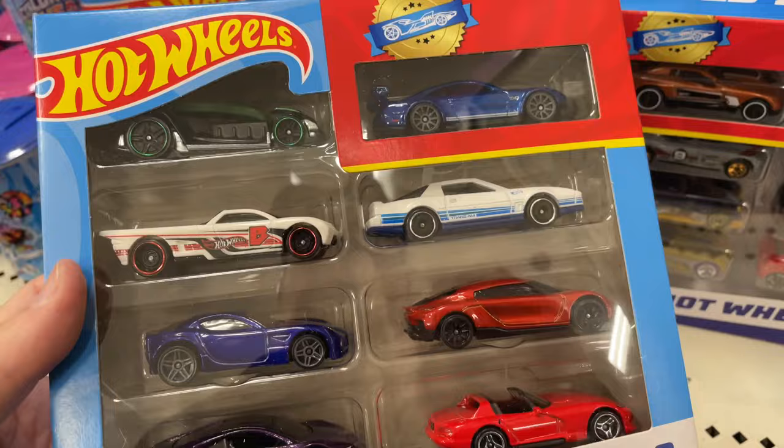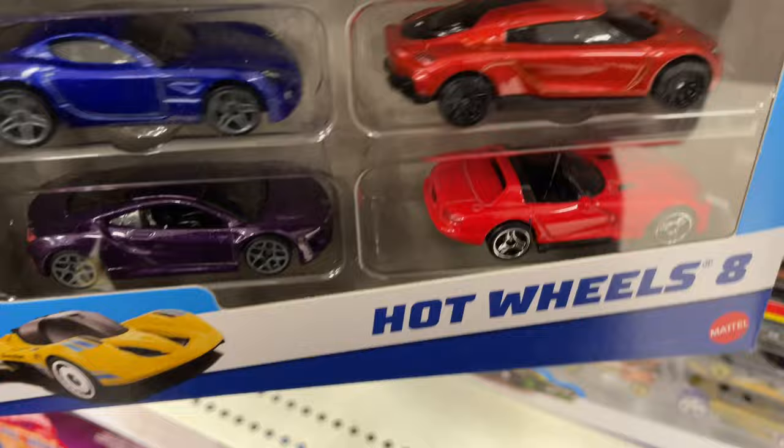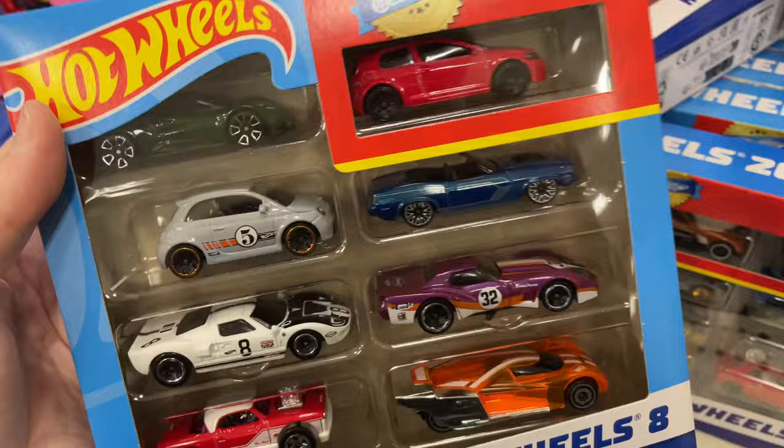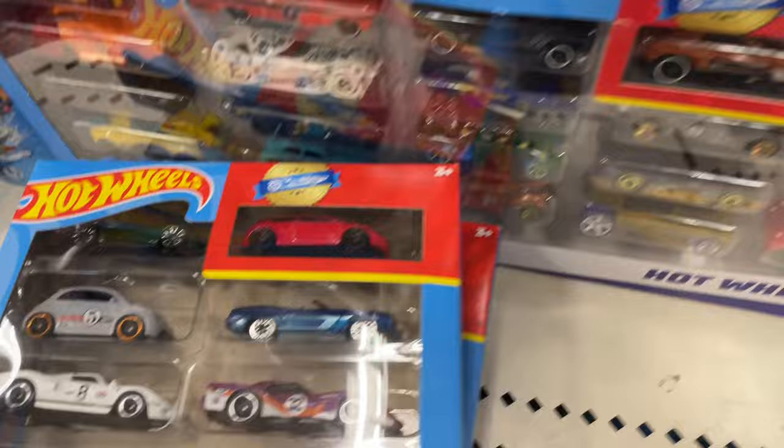Let's check out the eight packs here. I'll tell you, the collectors are out tonight! I've seen a lot of you guys come and go into this aisle, running and hurrying to get to the next store. Hope you guys find something tonight.